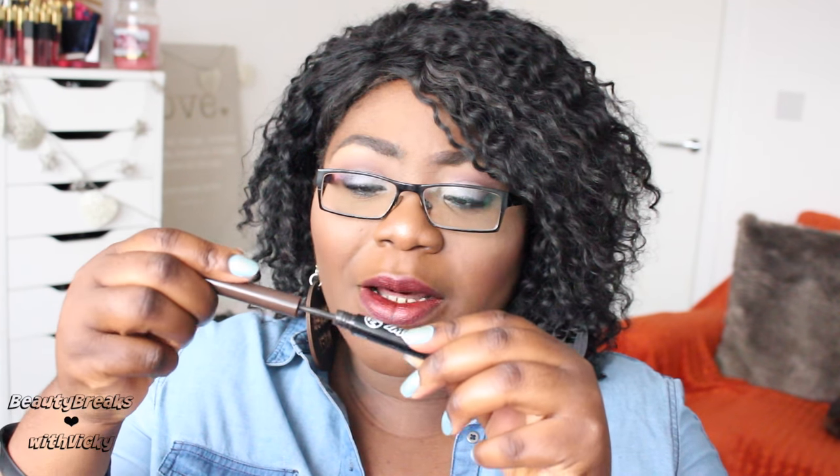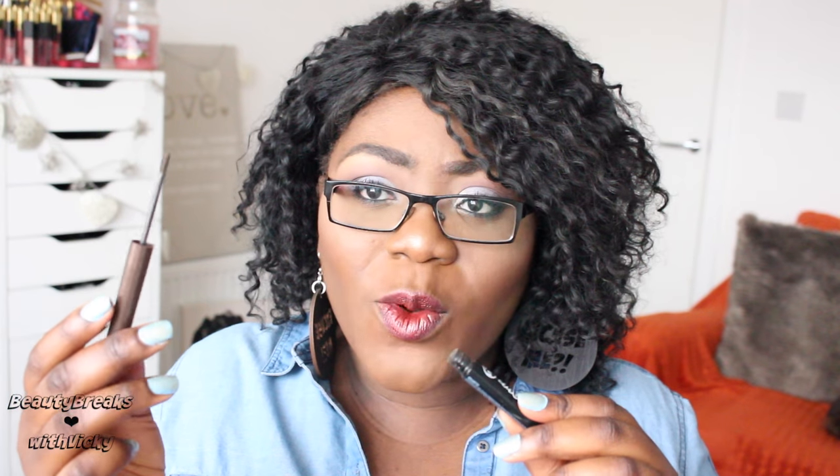Another brow product I used today is the 'Cabral Brow Thickener.' It has a ball in the lid and it's basically a powder inside with a wand applicator. You use the powder to fill out sparse areas in your brows and make them look thicker. I'd recommend doing your normal brow routine with the pencil first, then going back in with this to fill any areas the pencil didn't fully cover.